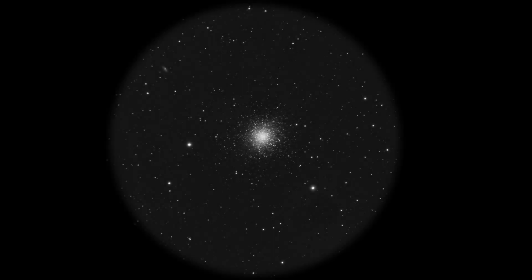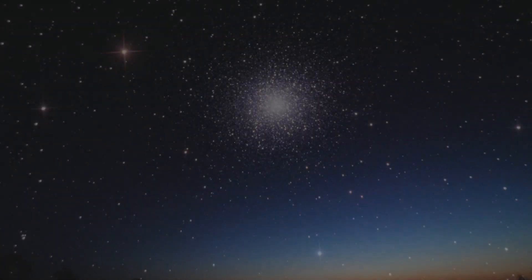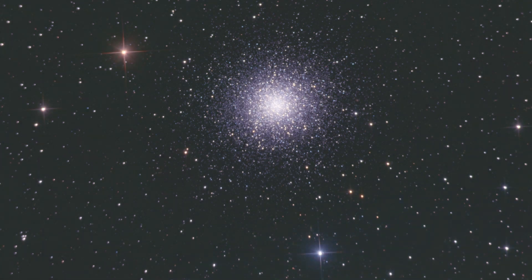All in all, M13 is a fantastic target this time of year. It's really easy to locate and you can observe it for hours — it's got so much detail in the edges of the cluster, with those little tendrils of stars and the detail within it. It's a really good target, especially with the little galaxy nearby. In my next video I'll be looking at M92 and NGC 6229 and comparing the other clusters of Hercules. Thanks so much for watching — clear skies.